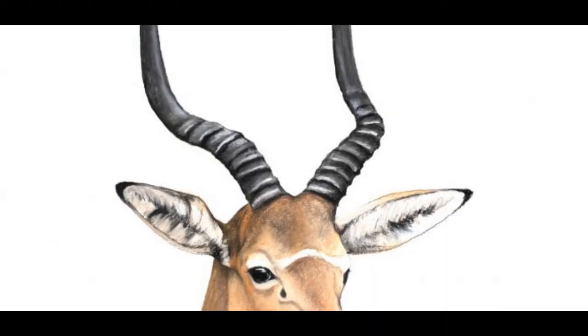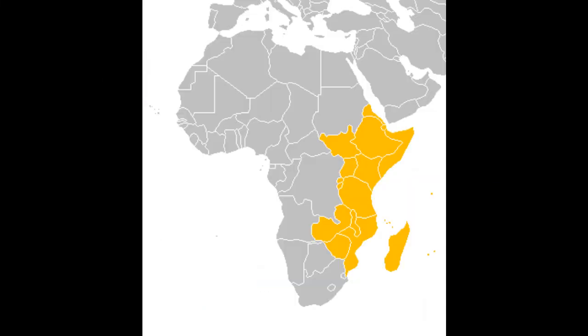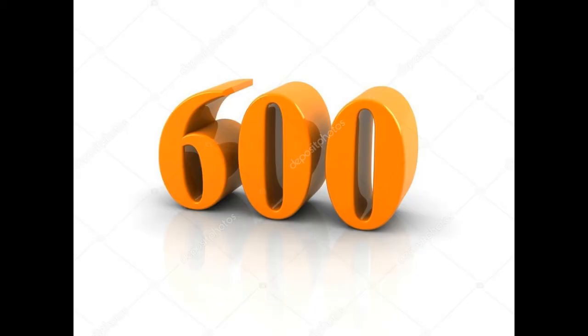Hirola have dark glands under their eyes used to mark their territories, giving them the name the Four-Eyed Antelope. Once common throughout East Africa, the Hirola has suffered a devastating decline in the last 30 years, with numbers plummeting from around 14,000 in the 1970s to an estimated 600 today.